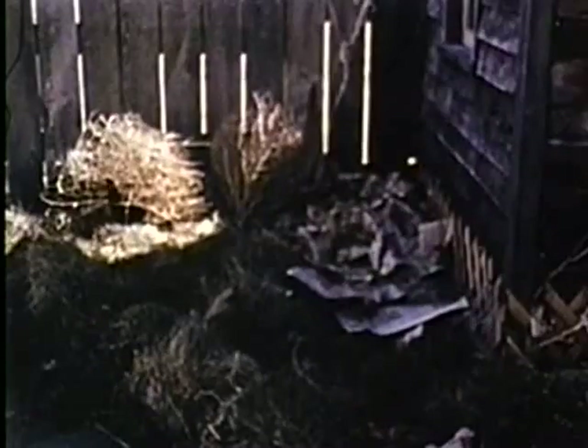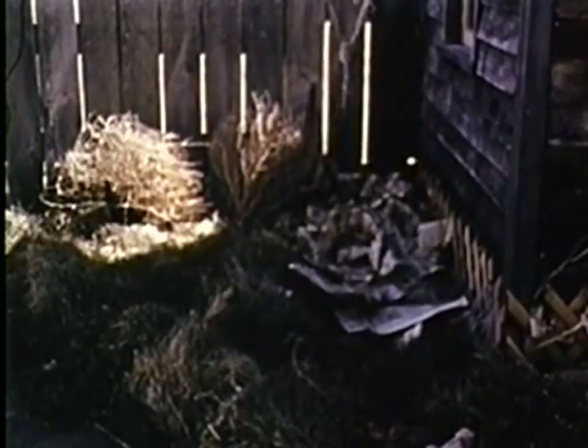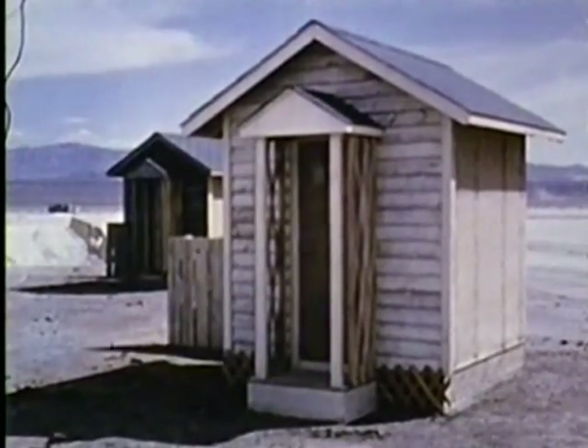The second house has no rot, but toys, weeds, and trash against the fence. The third has a clean yard, painted fence, and maintained siding.